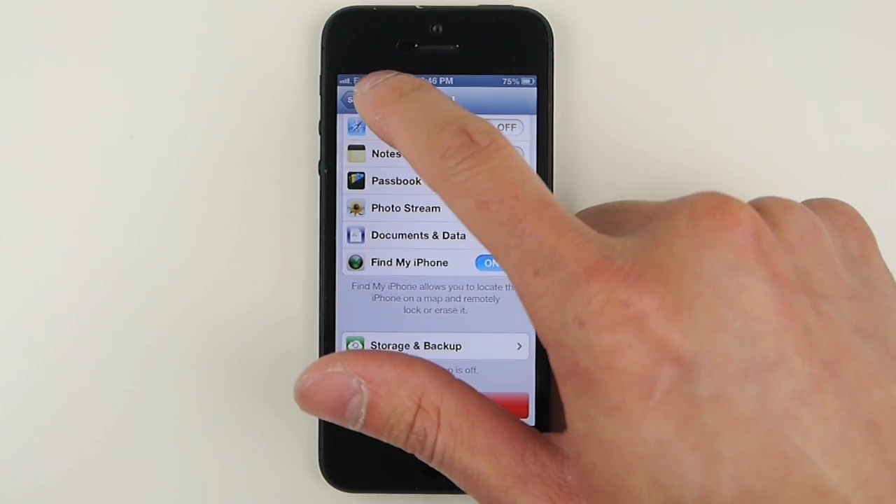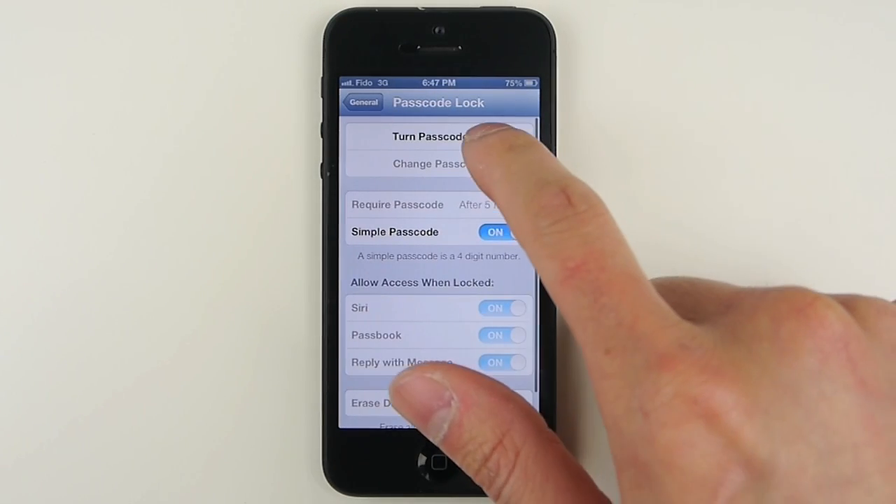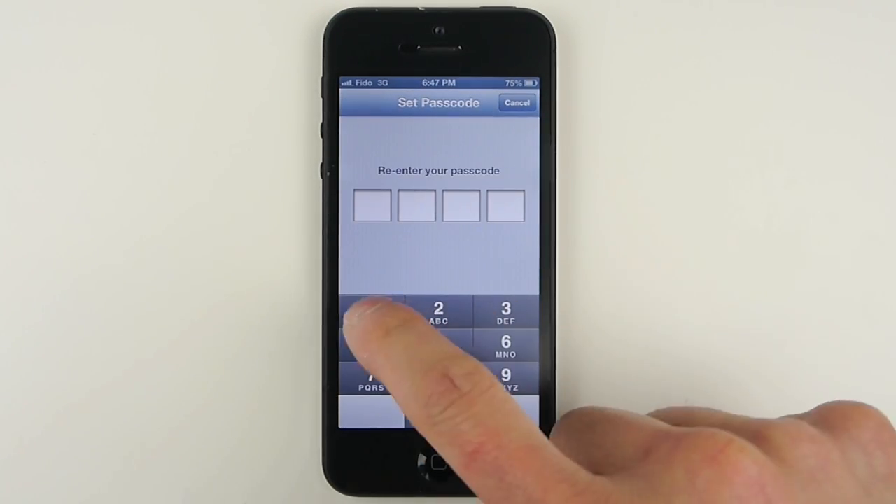To prevent all this from happening to your iPhone, simply lock your iPhone. Go to Settings, General, Passcode Lock, turn Passcode Lock on, type in your password, and retype it again.